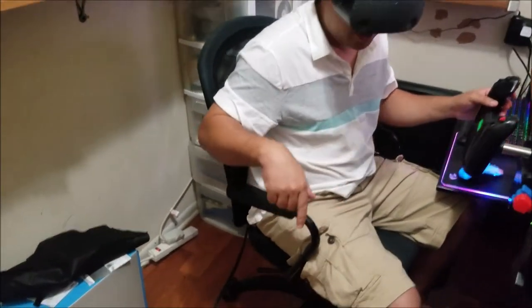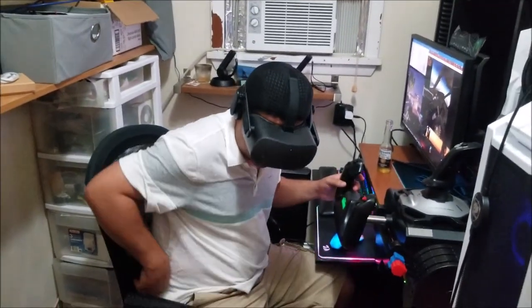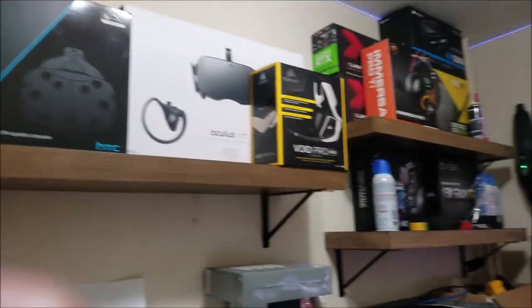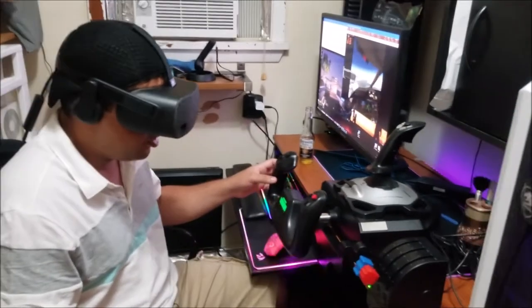I just got this new HP Reverb headset. It has great resolution, and compared to the HTC Vive and the Oculus Rift I had, this one is ten times better. The resolution is just crazy — you can't even see the pixels anymore. It's really nice.